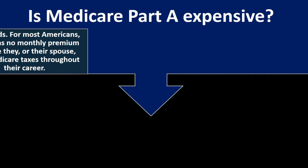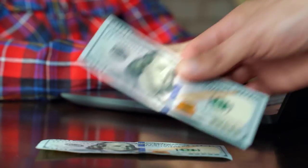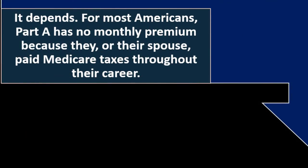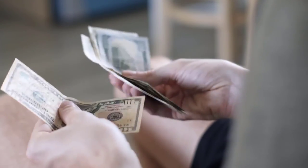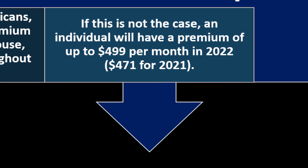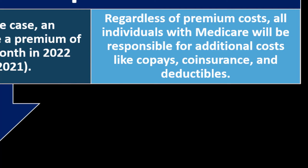Is Medicare Part A expensive? For most Americans, Part A has no monthly premium because they or their spouse paid Medicare taxes throughout their career — so you prepaid for it your entire working life. However, it's still one of the largest programs on the federal budget. If you haven't paid in, premiums can be up to $499 per month in 2022 or $471 for 2021. Regardless of premium costs, all individuals with Medicare are responsible for additional costs like co-pays, co-insurance, and deductibles.